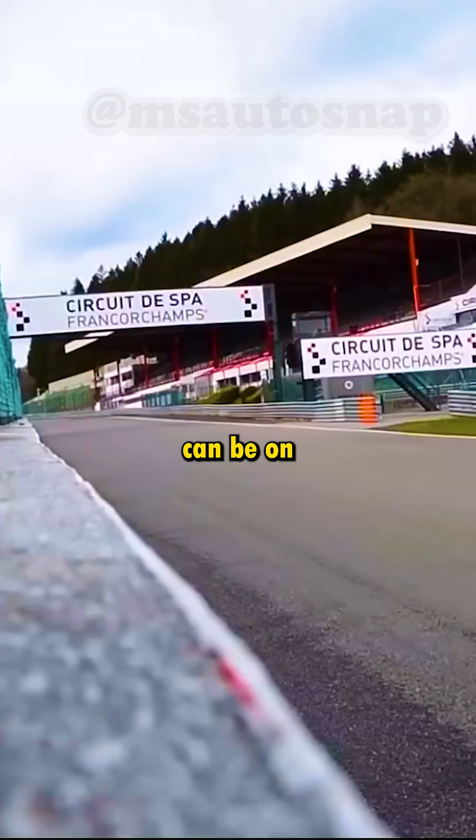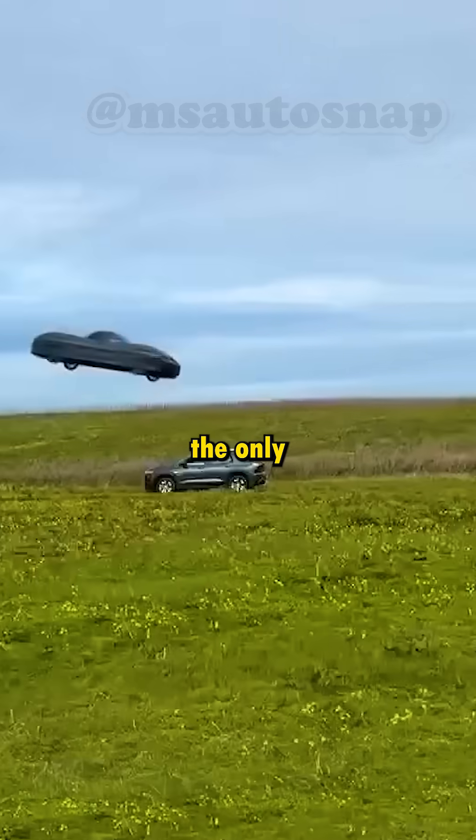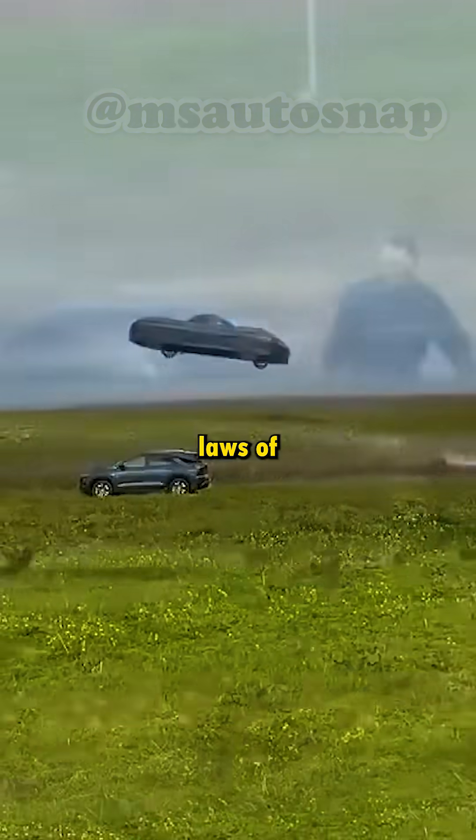Have you ever wondered how fast a car can be on a racetrack, if there are no financial limitations, no racing regulations, and the only laws engineers have to obey are the laws of physics?